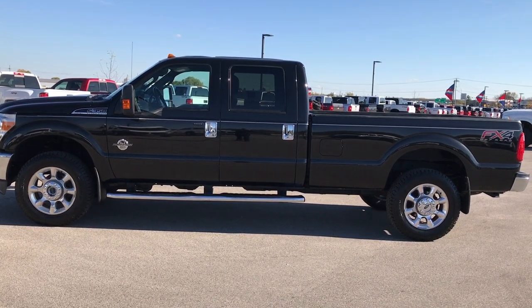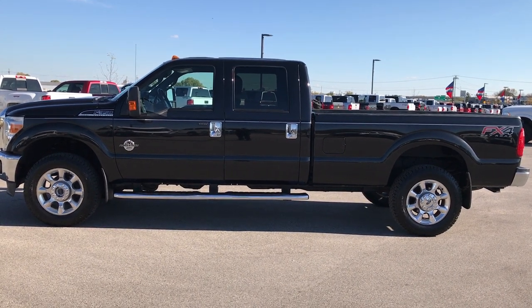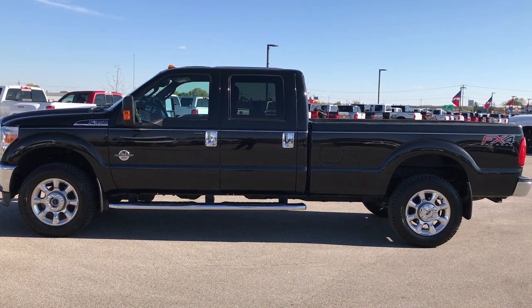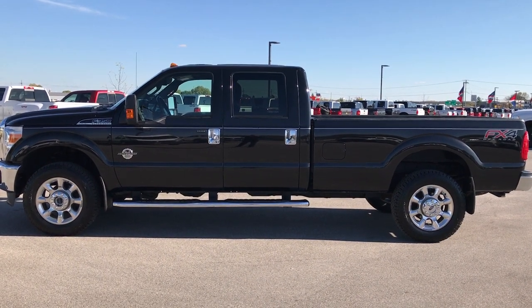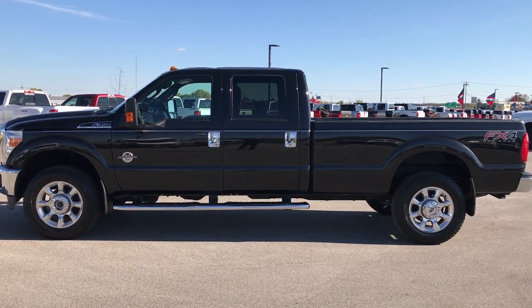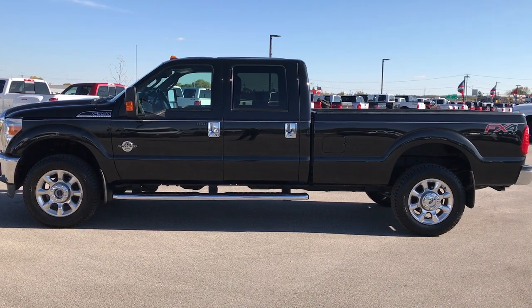Thank you so much for checking out the video. If you want to make this truck yours, give us a call right now at 920-921-0850. Ask for one of our sales associates to make this truck yours today. Once again, that number is 920-921-0850. Thanks for checking out the video. If you want to check out more, go to youtube.com/summitauto. Remember to like, subscribe, and share. You'll see a subscribe button on your left, a link to more heavy duty truck videos on your right, and a link to this truck on our website on the bottom. We look forward to helping with this super clean 2012 Ford F-350 Crew Cab Long Box Power Stroke Diesel. Thanks again.